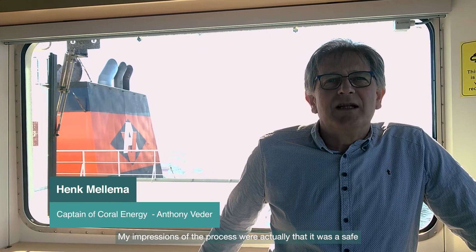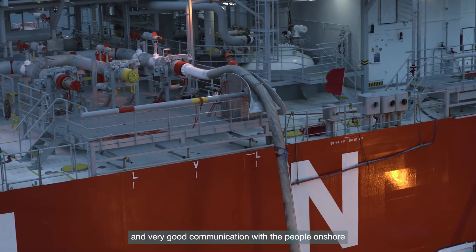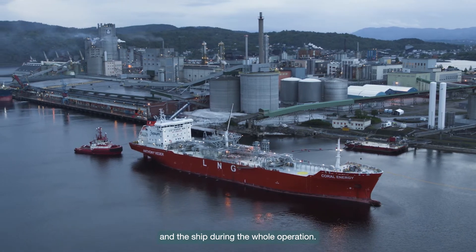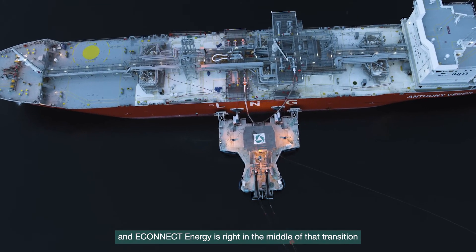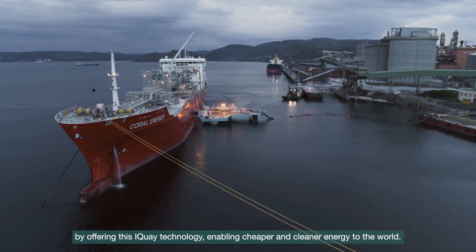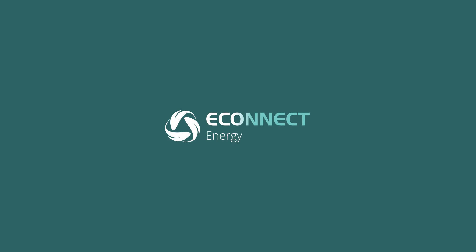My impressions of the process were that it was safe and a well-thought operation. There were no loose ends and very good communication with the people from the shore and the ship during the whole operation. The world is in the midst of an energy transition, which is only going to accelerate, and E-Connect Energy is right in the middle of that transition by offering this iKey technology, enabling cheaper and cleaner energy to the world. We are E-Connect Energy — enabling clean, sustainable energy worldwide.